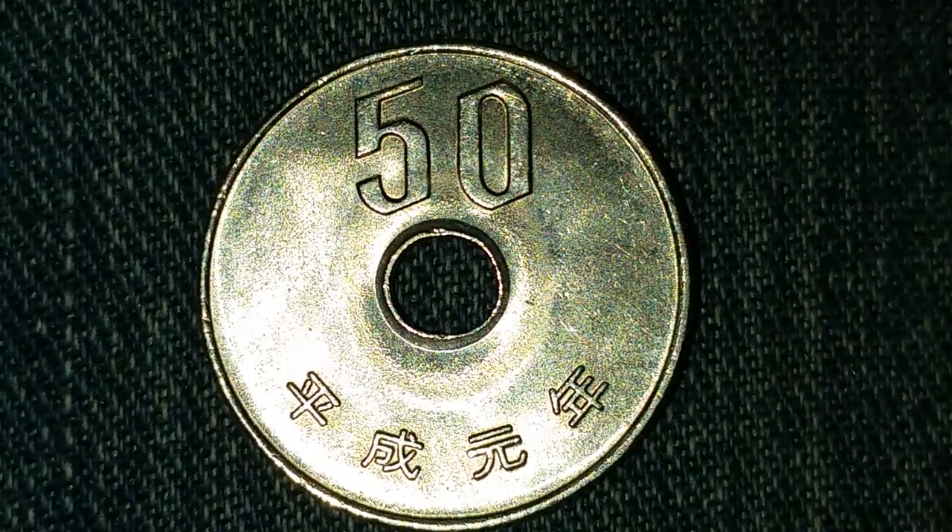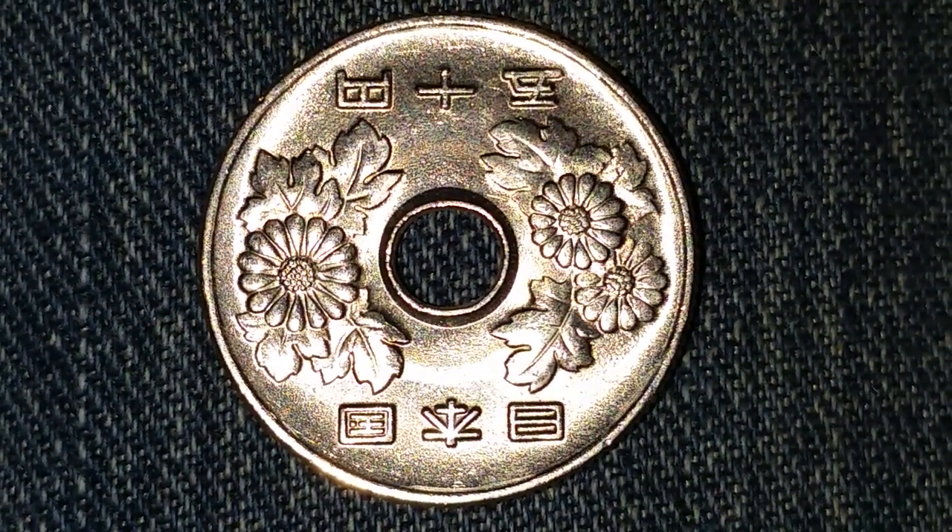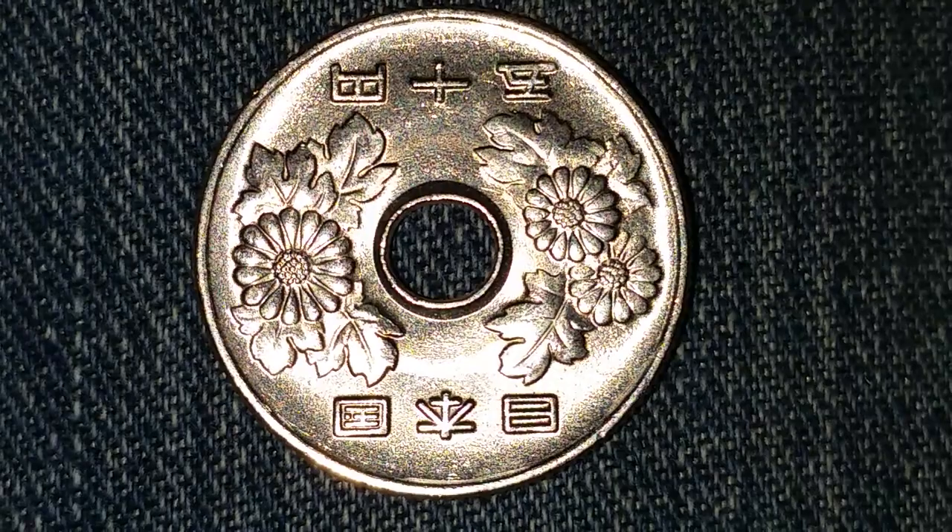Now let's take a look at the other side of the coin. What a gorgeous design indeed. Look at that — the flowers — it's just an awesome looking coin.